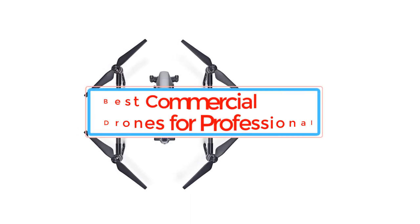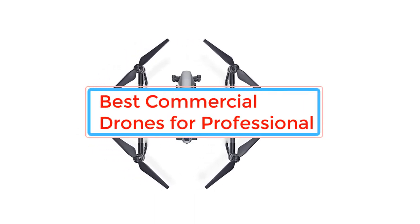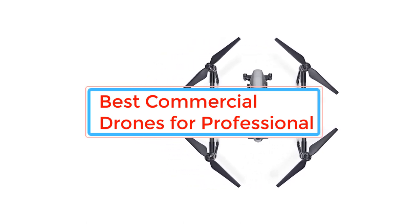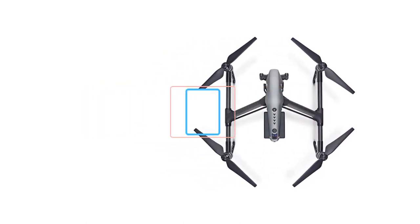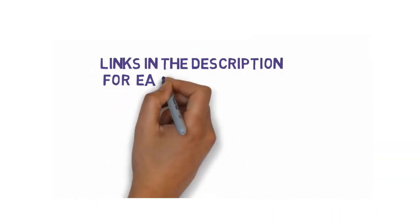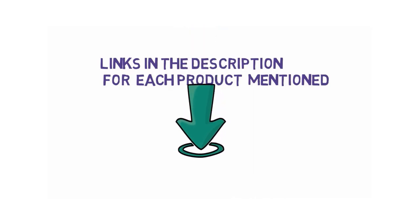Are you looking for the best commercial drones for professionals? In this video we will look at some of the best commercial drones for professionals on the market. We have included links in the description, so make sure you check those out to see which one is in your budget range.